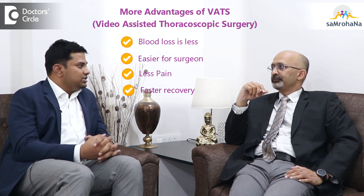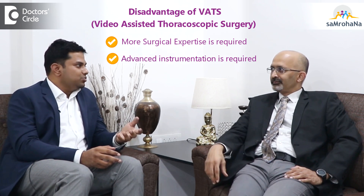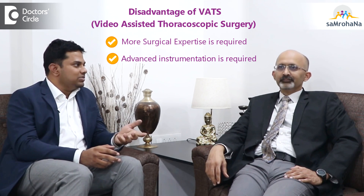There are a few disadvantages as well. The surgical expertise required to perform VATS surgery is greater — you need more surgical expertise than for an open procedure. You also need advanced instrumentation, which should be available at all these facilities. These are the main differences between VATS and open surgery.